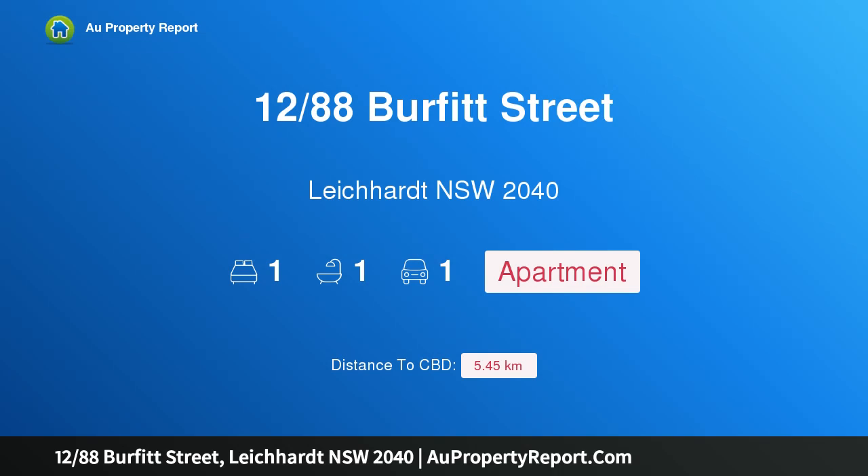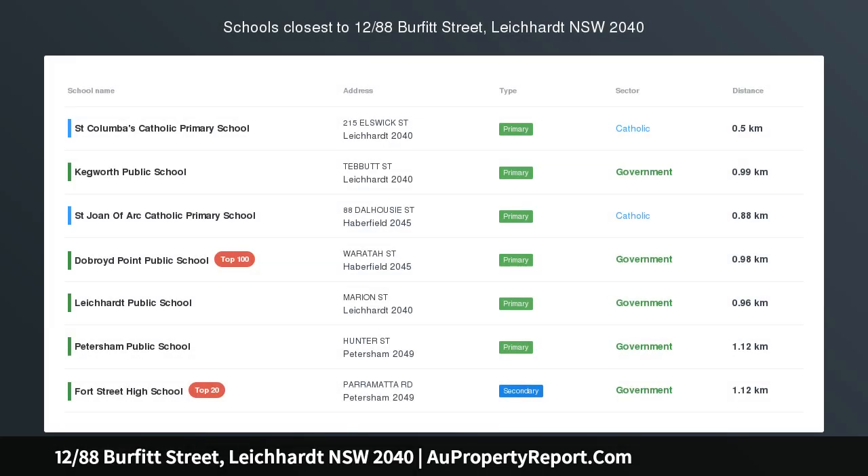Hi, I am glad to introduce property 1288 Spurfoot Street, Leichhardt NSW 2040 — fresh and easy living with balcony and car space.